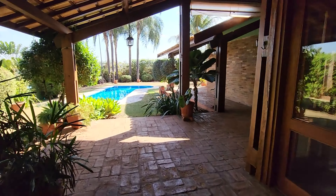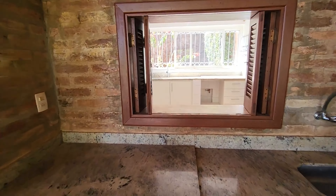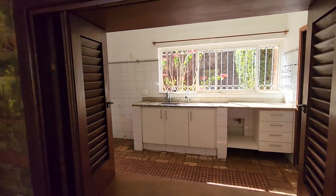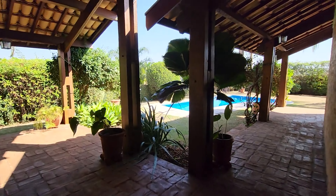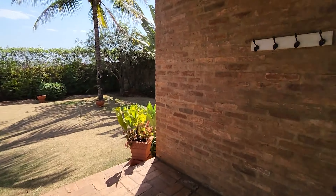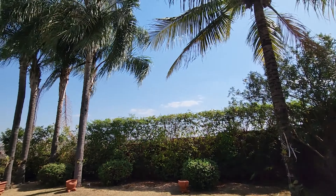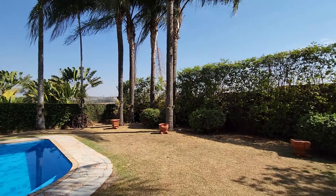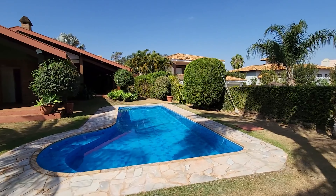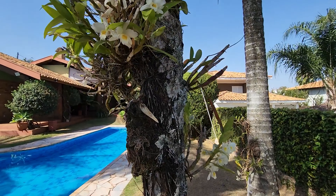Vamos conhecer o charme desse jardim: a área gourmet, a parte da churrasqueira que integra com a cozinha — churrasqueira a carvão. O piso é todo em mosaico, lindo, com tijolo. Tem dispensa também. Mais varanda, as primaveras, jardim super bonito. Aqui há integração da área externa com o serviço da casa. Olha a altura dessas palmeiras — e esse visual da piscina azulzinha é simplesmente lindo. As orquídeas também estão soltando flores.